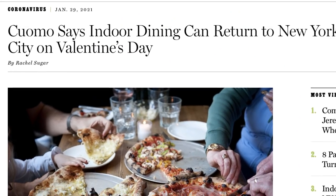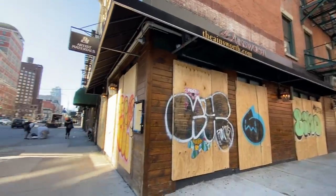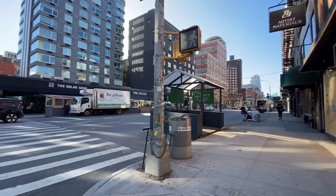New York City is changing. Here we are in February, and it's been about a year since the lockdowns and the pandemic started. There are still restrictions everywhere — indoor dining still shut down, although it's coming back around Valentine's Day at 25% capacity. And overall enthusiasm for being in New York City still isn't where it used to be.